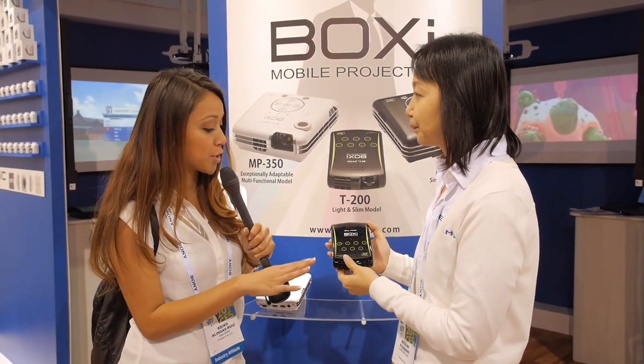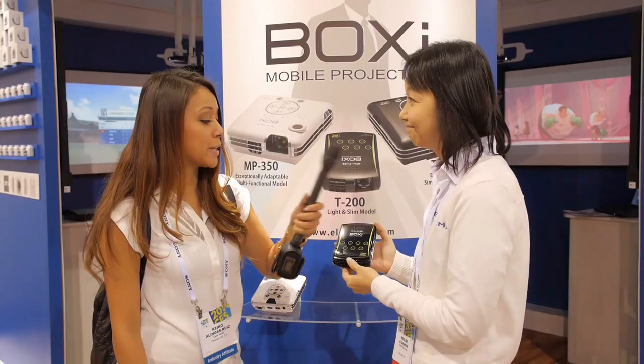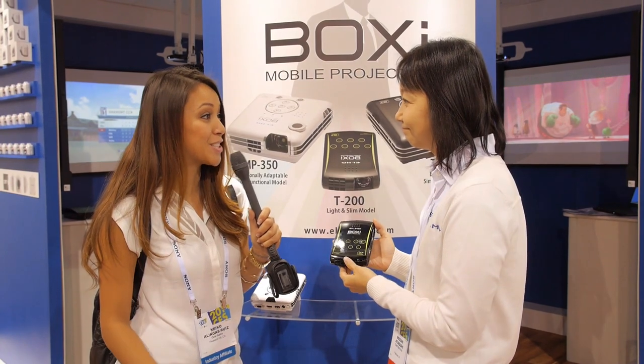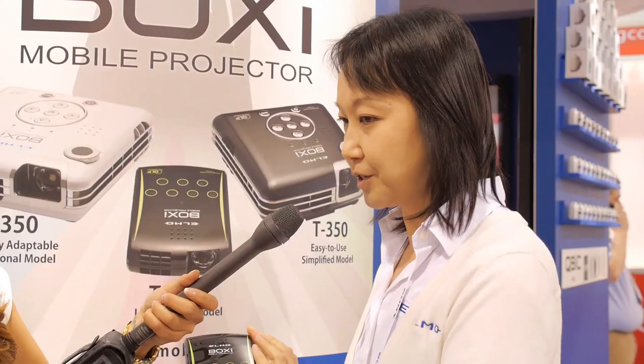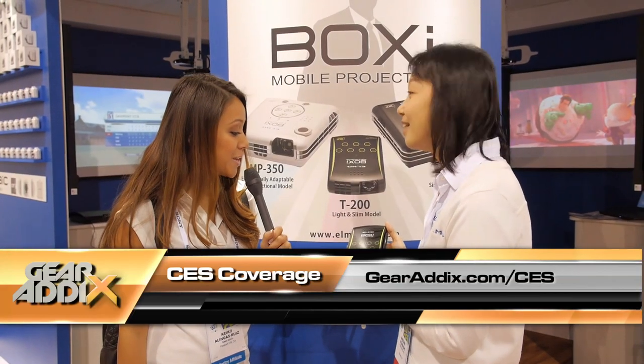So this is out already, correct? And what's the price point? The list price is $429. It's distributed through Winet distribution, or you can contact them at www.elmousa.com. Thank you so much — very cool.